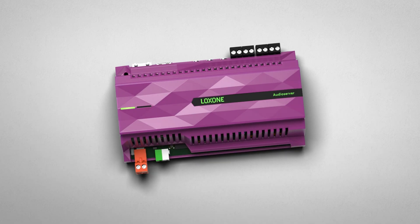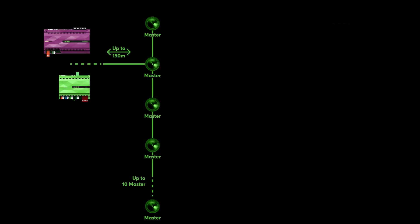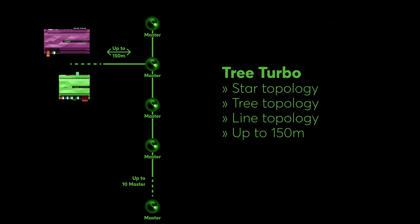Let's dive into the system architecture of this cutting-edge master client technology. The tree-torbo interface of the audio server or the mini-server compact allows for the display of up to 10 master speakers in various configurations, such as star, tree, line, or bus. The total length between the tree-torbo interface and the 10 master speakers is 150 meters, or roughly 490 feet.